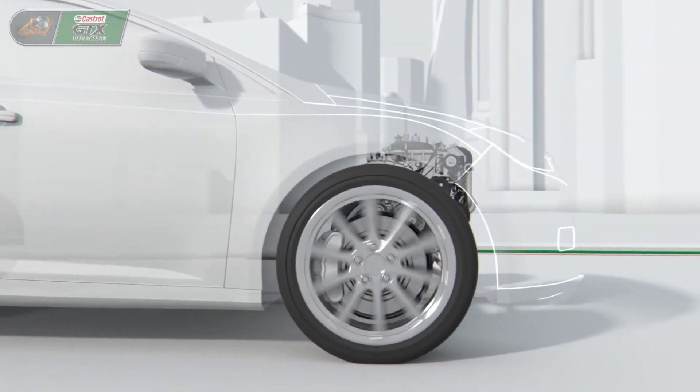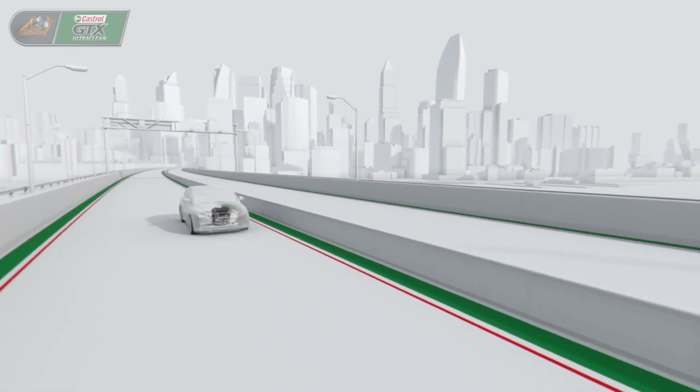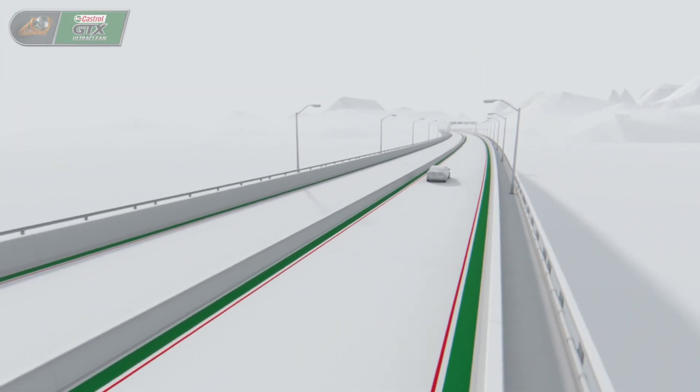For control in today's challenging conditions, Castrol GTX Ultra Clean helps extend engine life for the best miles ahead.